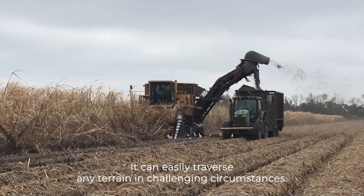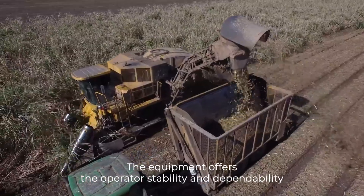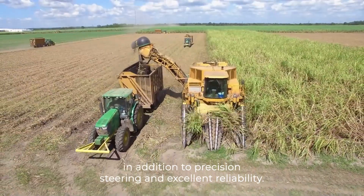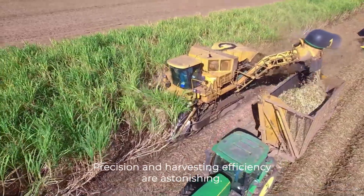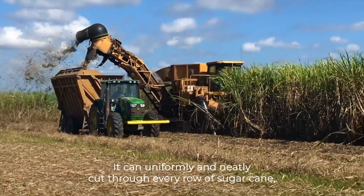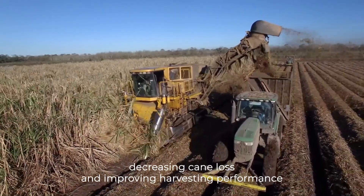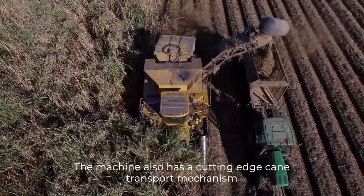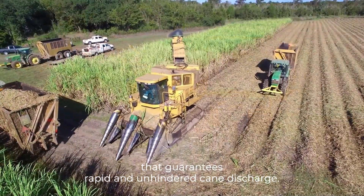With a stronger engine, it can easily traverse any terrain in challenging circumstances. The equipment offers the operator stability and dependability in addition to precision steering and excellent reliability. The CH2600's outstanding precision and harvesting efficiency are astonishing. It can uniformly and neatly cut through every row of sugarcane, decreasing cane loss and improving harvesting performance thanks to its powerful and sensitive cutting components. The machine also has a cutting-edge cane transport mechanism that guarantees rapid and unhindered cane discharge.